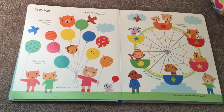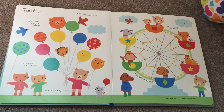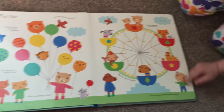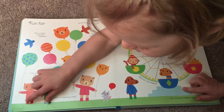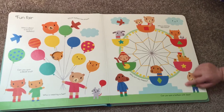Who is not happy? Who's wearing red boots? Those are green boots. Who's wearing red boots? Yes. Can you spot a balloon with stars?